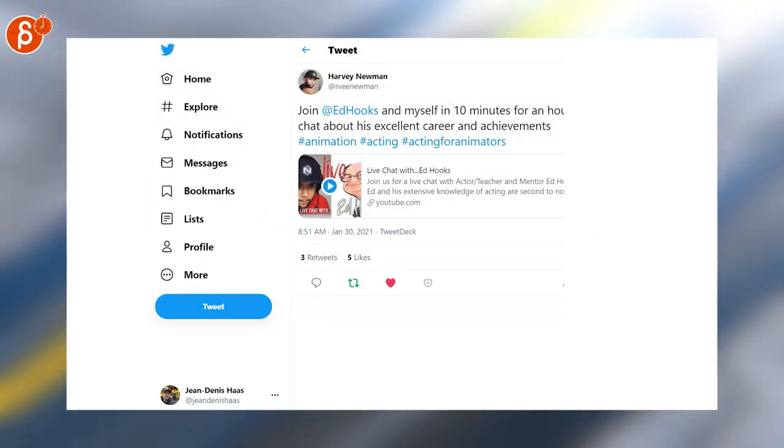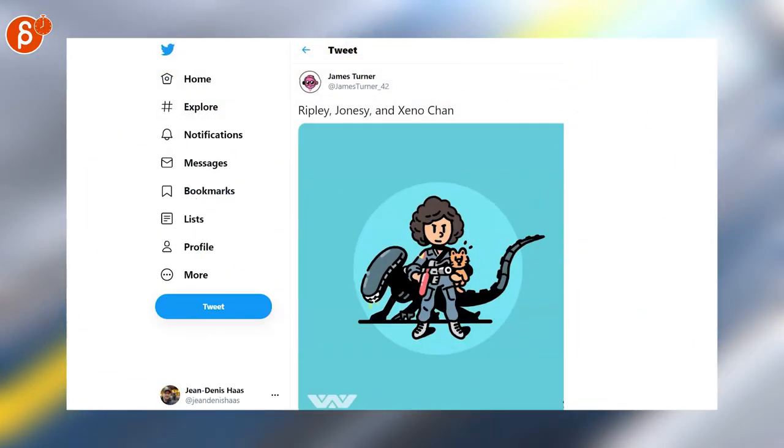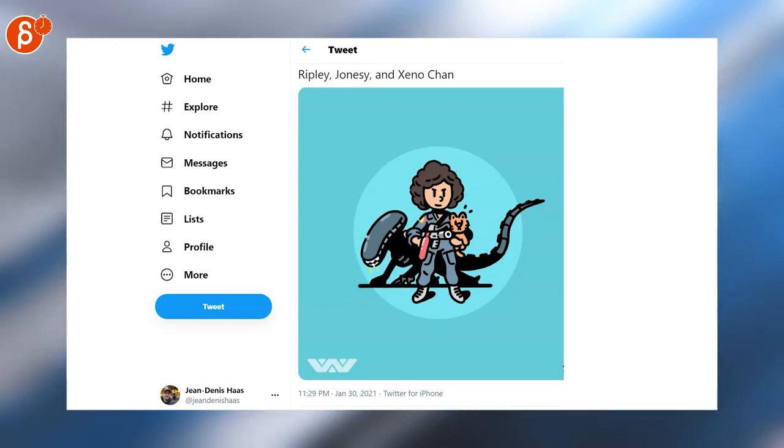I can't wait to listen to this — Harvey Newman has Ed Hooks in there for a chat. James is always making super cute art. I love these — I think everything he does I just want on a t-shirt, on a poster, just everywhere. It's so cute.